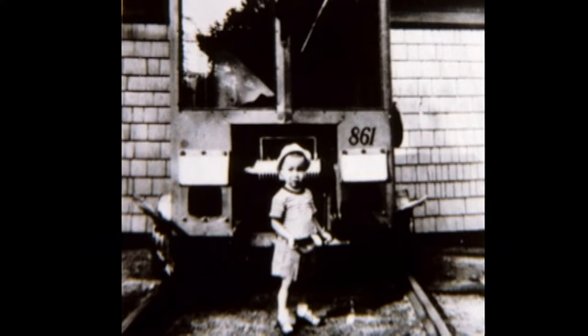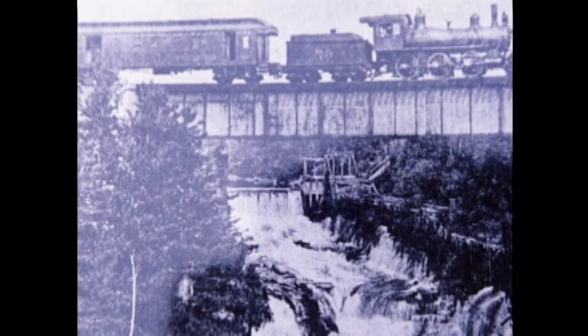That building in the back is where my father used to store that motor car. The little boy in the front is my son Michael, who has now retired as a colonel from the Marine Corps. Here's a picture of a train going across that railroad bridge at Cadyville that you saw previously. You'll notice how small the engine is and the different style that old steam locomotive was in comparison to the later one.